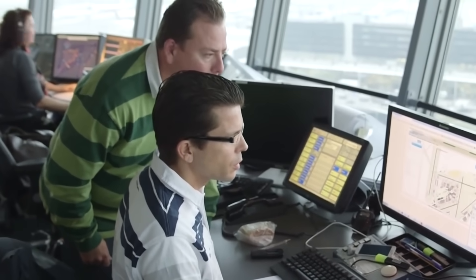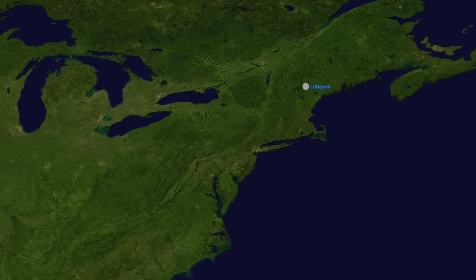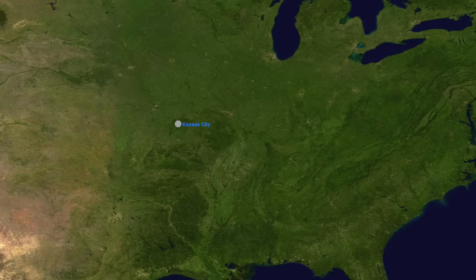Occasionally you'll see some creatively named waypoints. Just north of Lebanon, New Hampshire, there's Ham, Burger, and Fries. On approach to Kansas City Airport, there's Spicy, Barbecue, Turkey, Smoke, and Ribs.